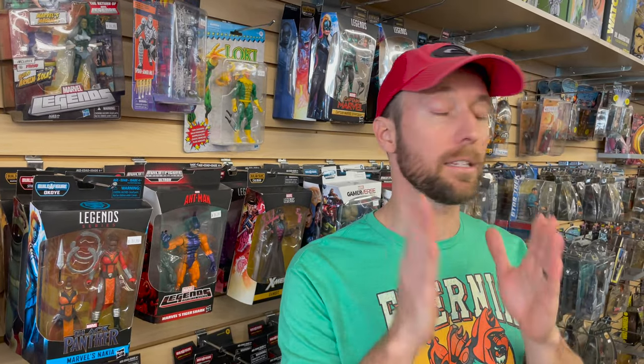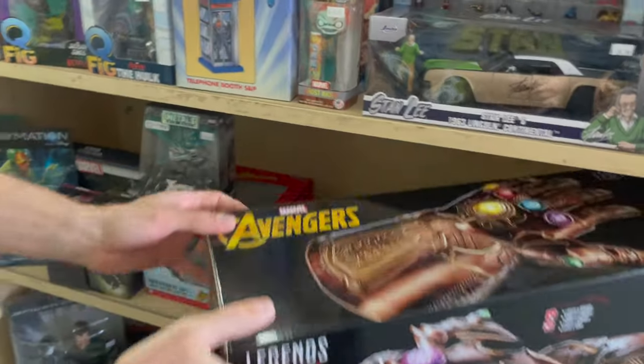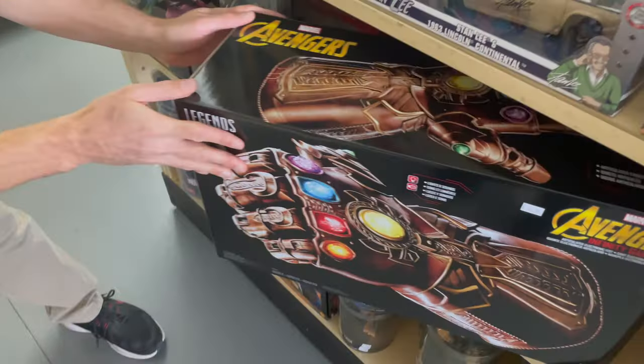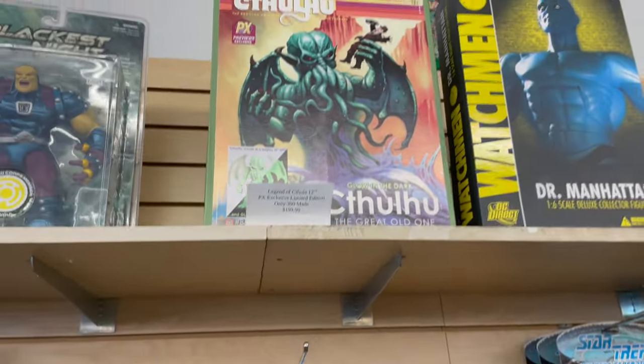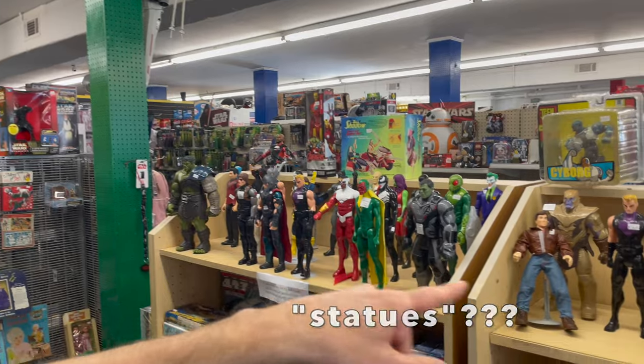This is a PSA. Before you walk into Full Circle Toys, you don't want to wake up with a huge crook in your neck. It's a real problem. Sweet! $200 Cthulhu statue. Doesn't everybody need that? If everyone doesn't already have it.